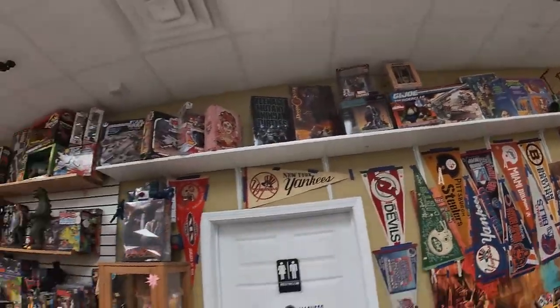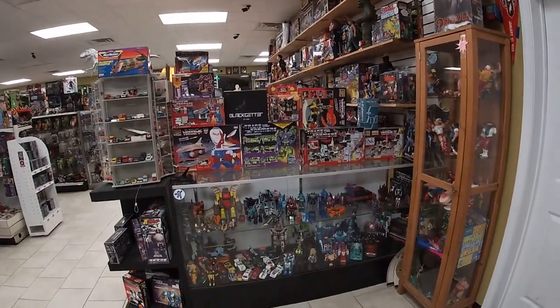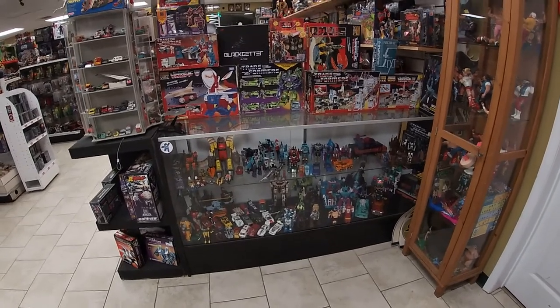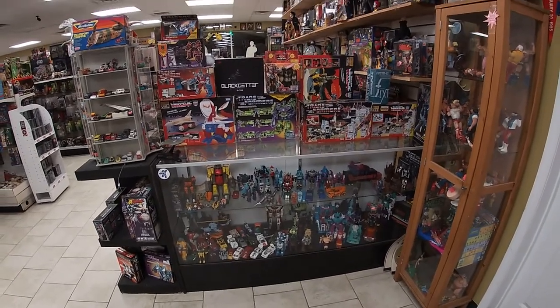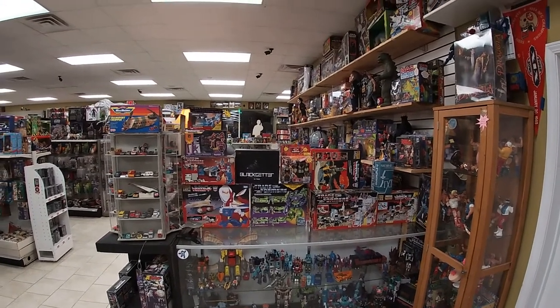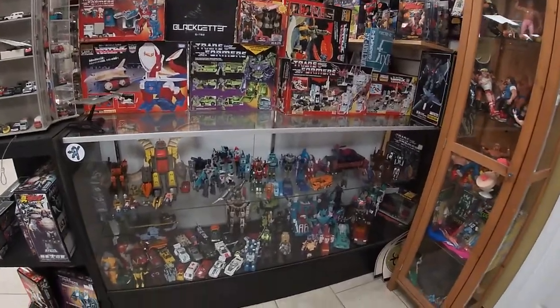More top shelf stuff. This might be the last area I didn't touch on yet — the G1 Transformers case. We usually try and keep this pretty stocked.